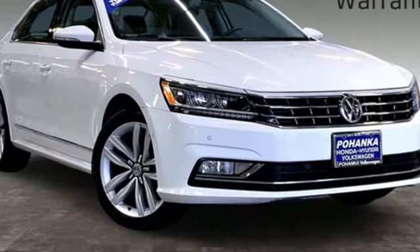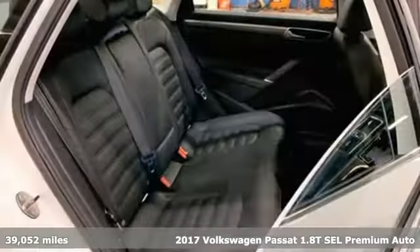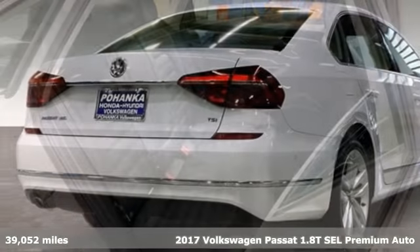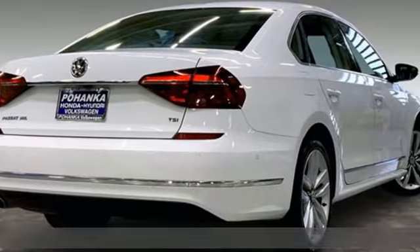Here's a 2017 Volkswagen Passat — living mid-size to the fullest and family life to the max. Get ready for an impressive combination of features.